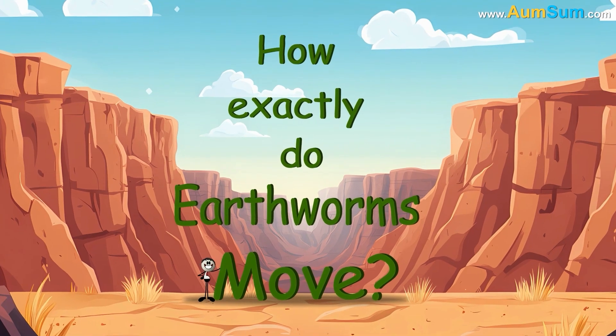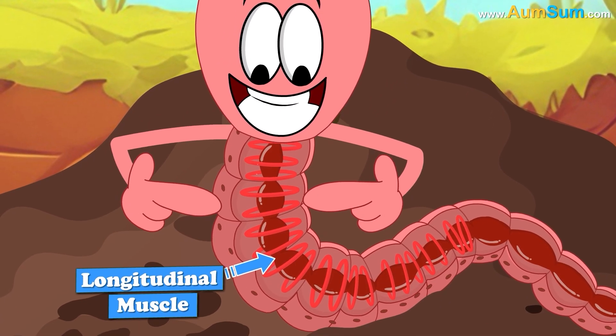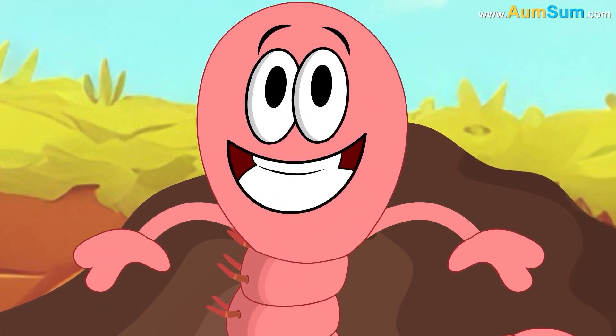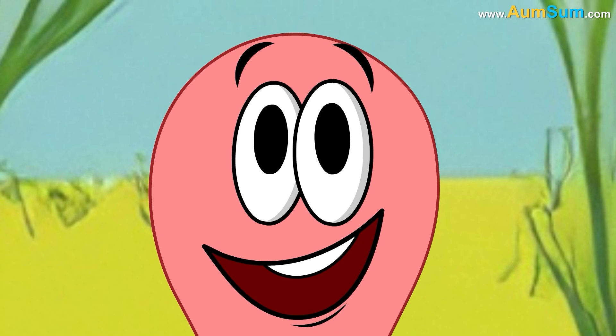How exactly do earthworms move? An earthworm moves using circular and longitudinal muscles, as well as bristles called setae. The earthworm can push the setae out of its body to grab the soil around it.